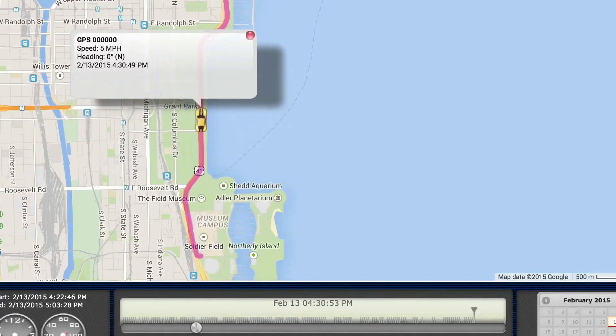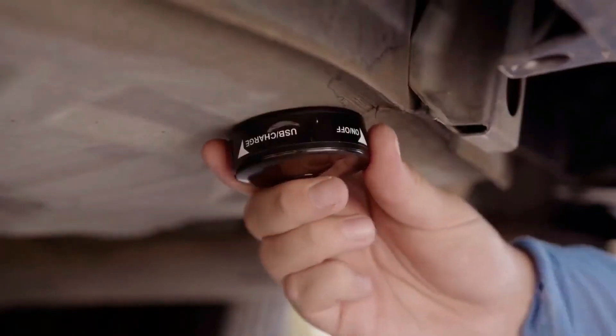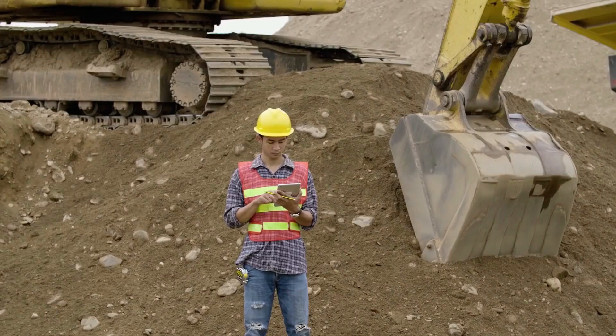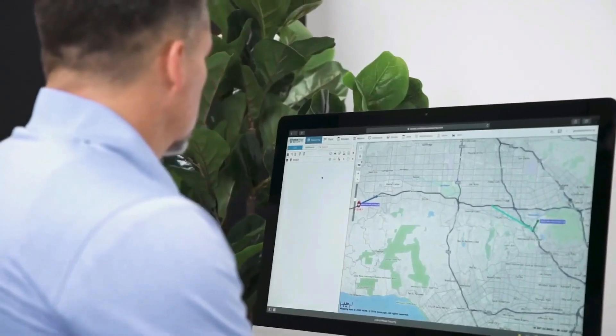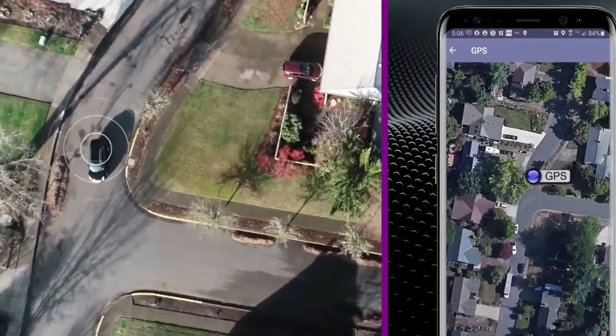GPS trackers are wireless, small, and easier than ever to install. Engineered with secure magnetic mounts, many GPS devices can be attached to all kinds of heavy equipment in seconds, and from the moment they're in place, you'll know exactly where your construction assets are 24/7.